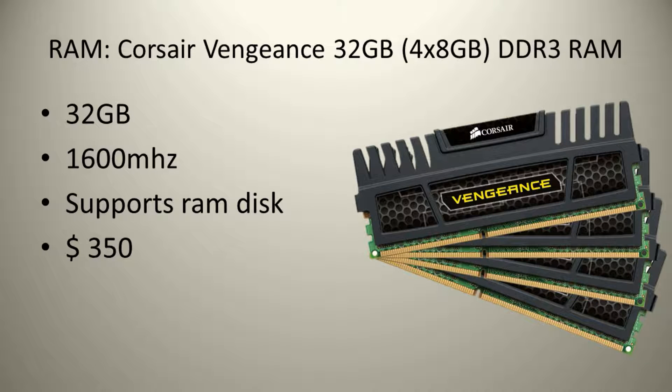For the RAM we will use 32GB of Corsair Vengeance. This is lots of RAM and should handle any programs no problem. It will run you $350.